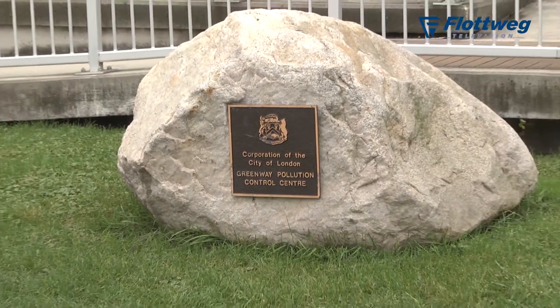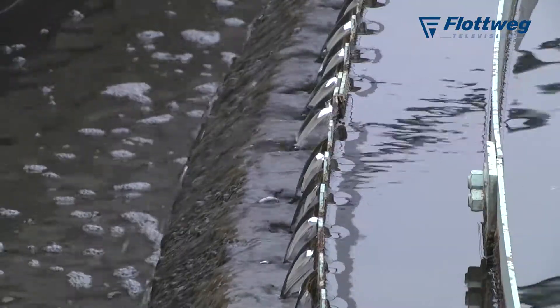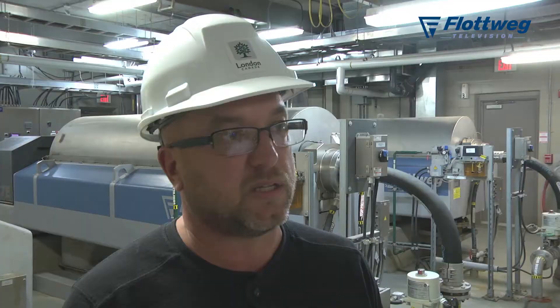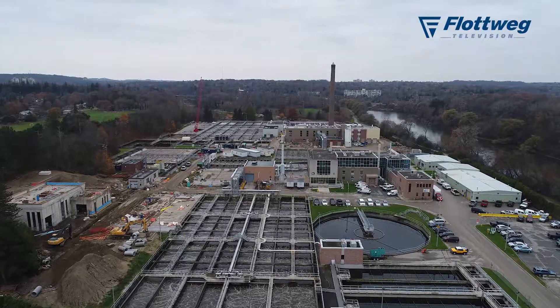The Greenway plant is the largest plant in the City of London. It has a design capacity of 170 million litres per day, a peak capacity of 255 million litres per day, and it takes approximately two-thirds of the City of London's wastewater flows.